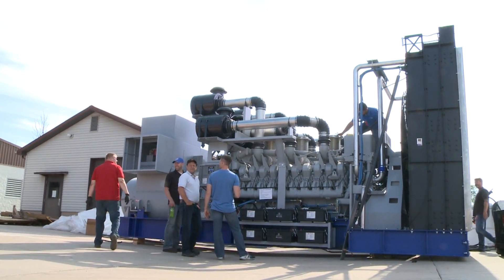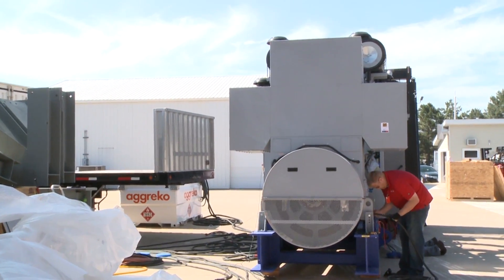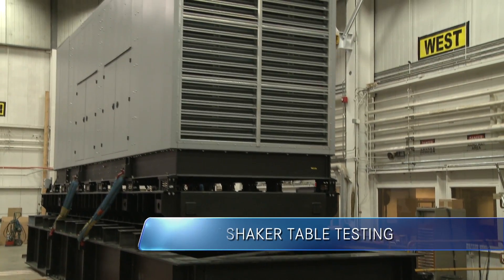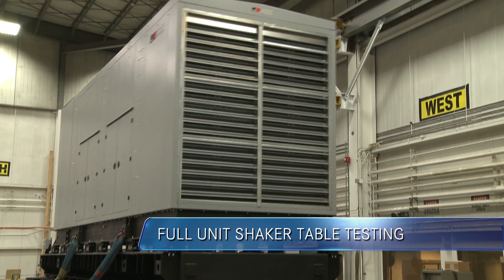To ensure the highest quality throughout our portfolio, MTU Onsite Energy tests not only critical subsystems, but entire generator sets. Full-scale seismic testing simulates a real-world earthquake using a shaker table under laboratory conditions.